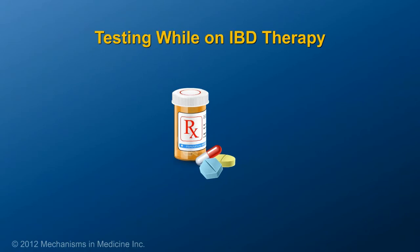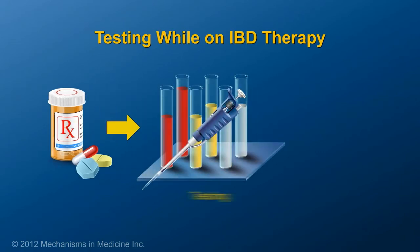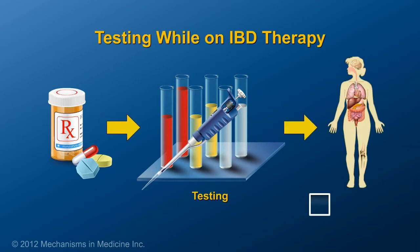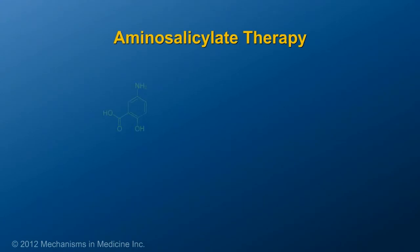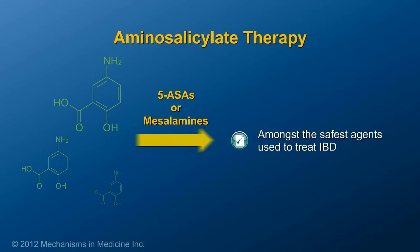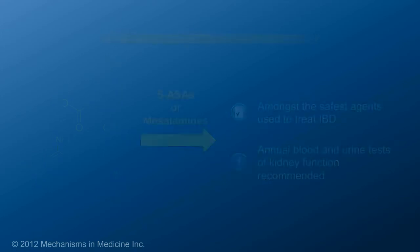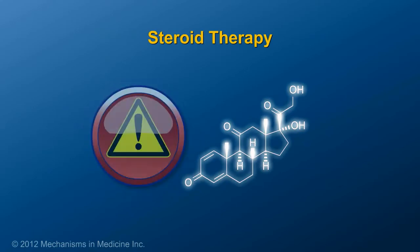Depending on the therapy used to treat IBD, patients may need to undergo tests to ensure that the medication is not affecting different parts of the body. For example, although 5-aminosalicylates, known as 5-ASAs or mesalamines, are considered extremely safe and very effective to reduce colonic inflammation, it is recommended to have blood or urine tests of kidney function at least annually.